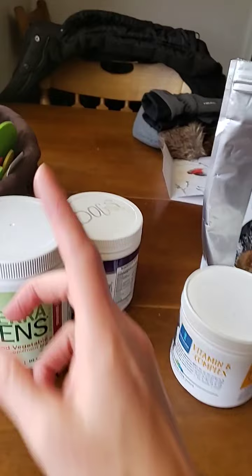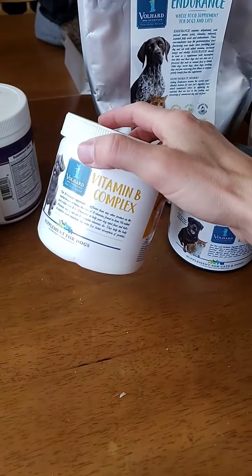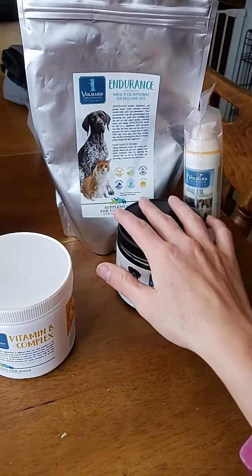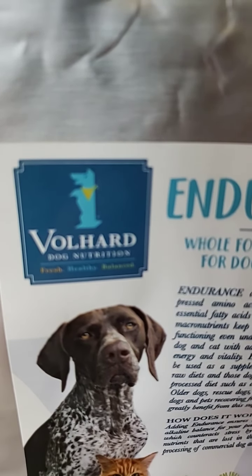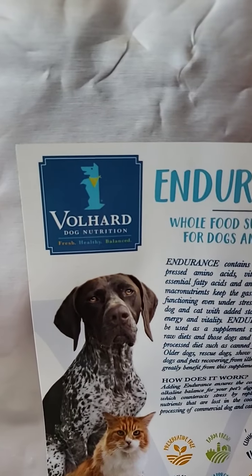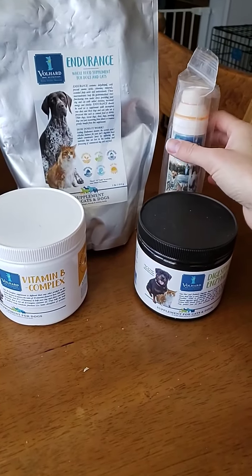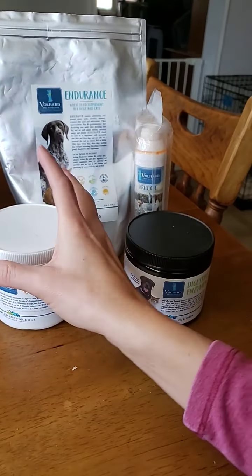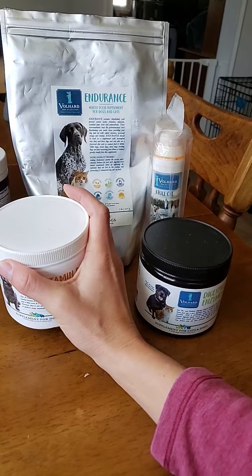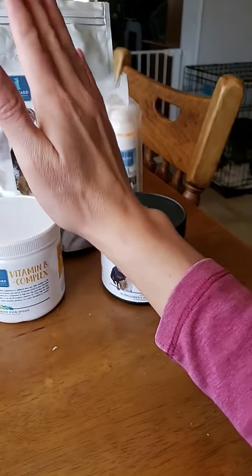Especially if it's a new dog that hasn't been here in a while, I usually give them that. I give it to my dogs every couple of days to make sure they don't pick up anything while we're out in town. These other products are from a company called Volhard Dog Nutrition — full disclosure, I did become a distributor with them, but I believe in their products.